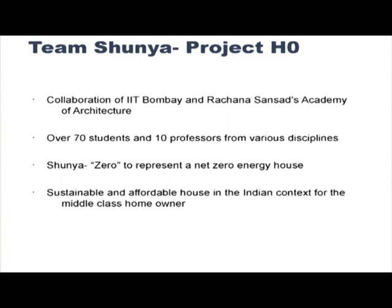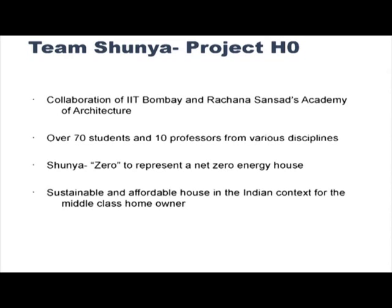As Team Shunya, a collaboration of IIT Bombay and Rachna Sansad Academy of Architecture, the house we are building is called H0 and the project is called Project H0. There are over 70 students and 10 faculty members who have been working since January and will continue till June–July. We have chosen the name Shunya to give a reference to one of the largest contributions that India has made to the world, and secondly to represent a net zero energy house — Shunya for zero. Our objective is to come up with a sustainable and affordable house in the Indian context for the Indian middle class homeowner.